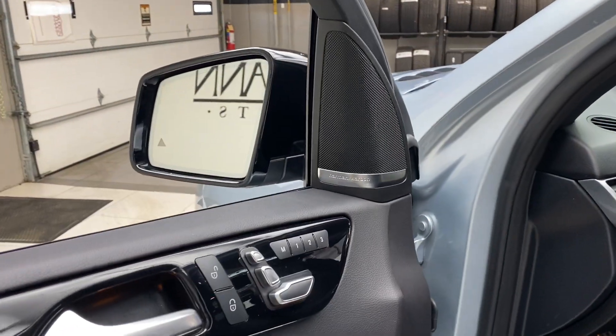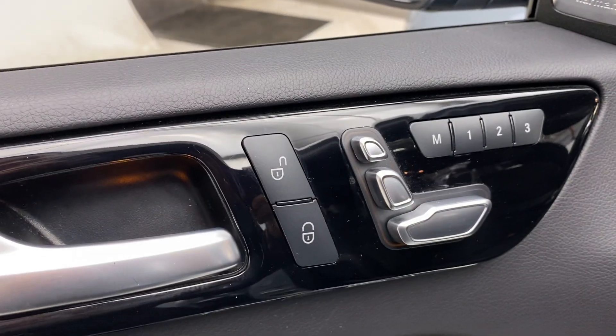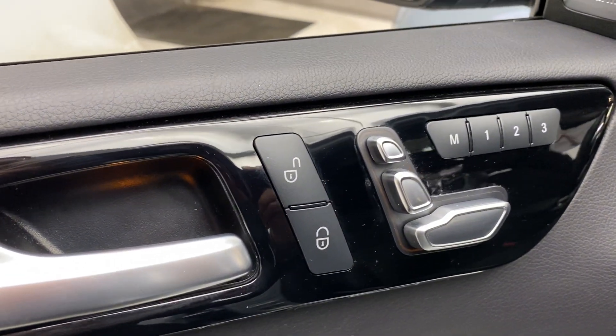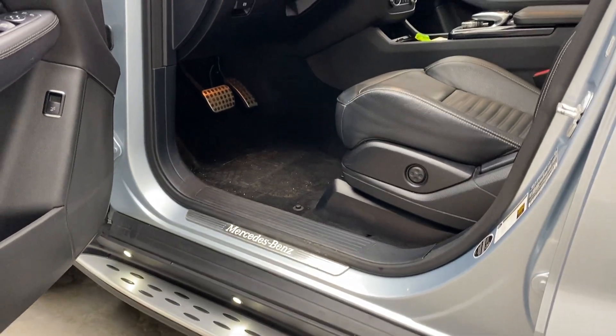This one does come with the Premium One Package, which is going to give you the Harman Kardon sound system, black lacquer piano trim, memory seats, ambient lighting, and illuminated door sill.